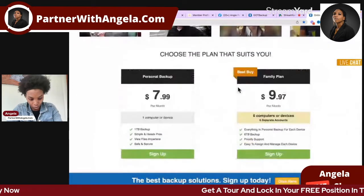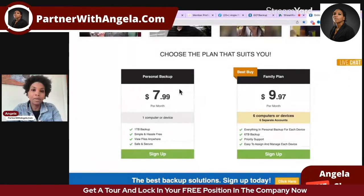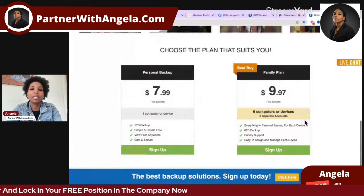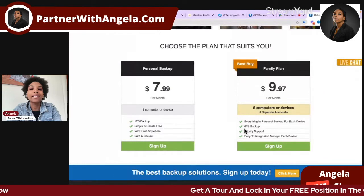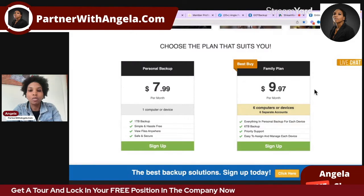Here are the two plans. We have the personal plan just for yourself, and then the family plan where you can use it for six different family members. With the family plan you actually get six terabytes of data, so it's a lot of data you can store online.